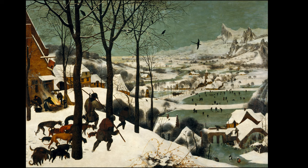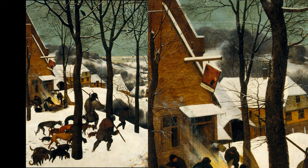The painting is full of small details that bring it to life. An inn sign, hanging loosely from a corner, depicts Saint Hubert, the patron saint of hunters,